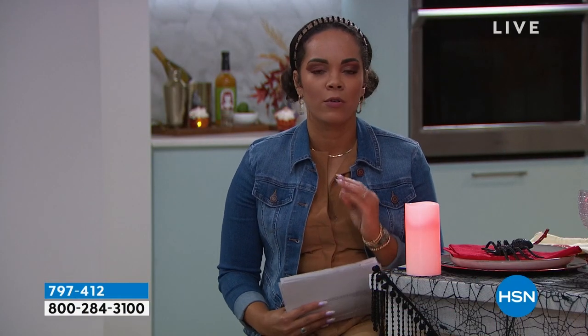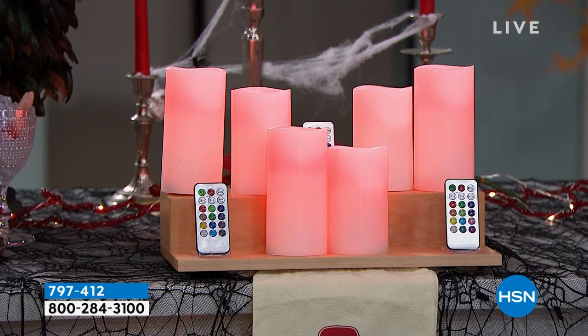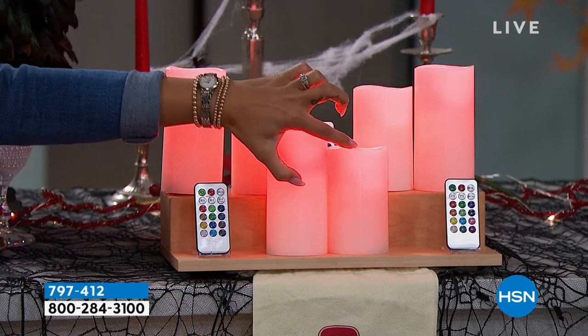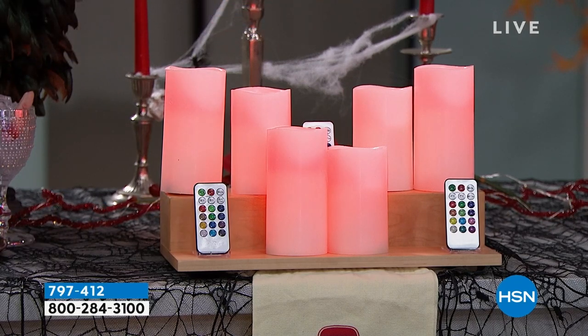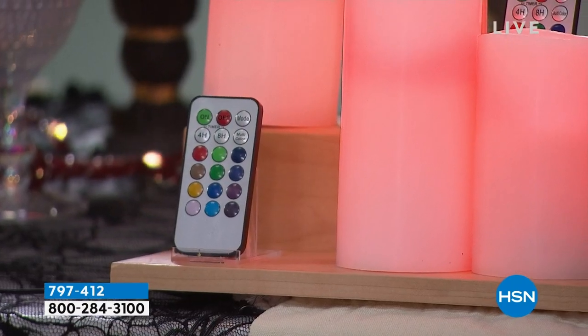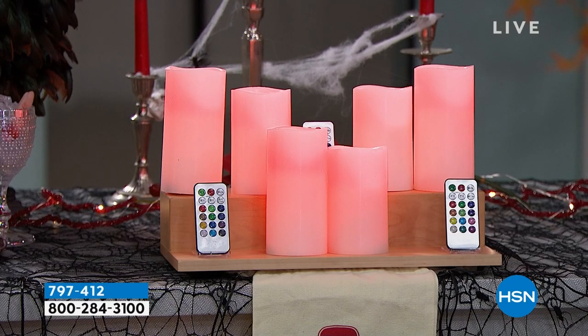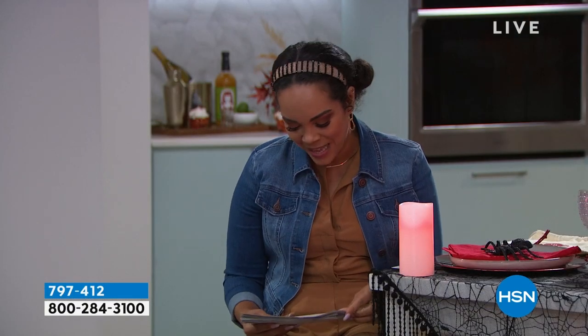Six candles total — three of them will be five inches, the other three will be six inches. Whether you are going to gift them or keep them, we give you three gift bags, three remotes, and three different sets. You got the remote so you can change the colors — it could be orange, it can be purple, it can be blue. There's even a four-hour and an eight-hour timer so you can set it and forget it. Once you pop the batteries in, you just turn it on and you are ready to go, and you can change the colors without having to move it.